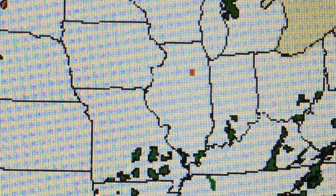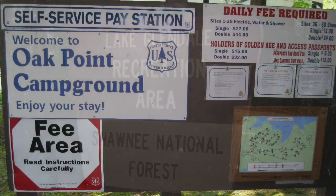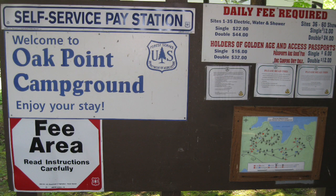Illinois has one national forest, the Shawnee National Forest, located in the southern tip. It has six campgrounds. The largest of these campgrounds is the Oak Point Campground with 60 sites.